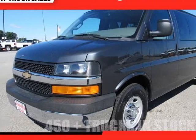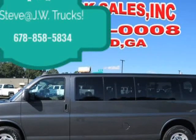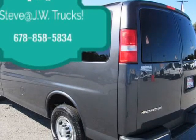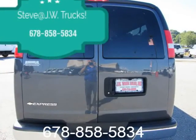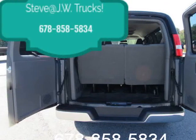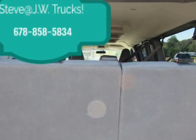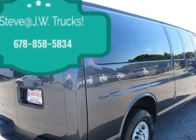This 2017 Chevrolet Express G3500 12-passenger van is brought to you by Steve at JW Truck Sales. 15-passenger, clean Carfax, one owner, 125-point inspected, comes fully serviced with all records on Carfax. Comes crystal clean, sanitized. Call for more info — priced to sell. Convenience Package.